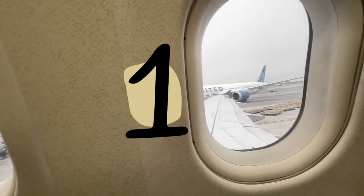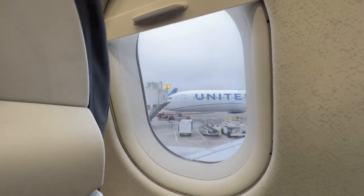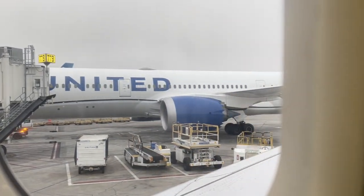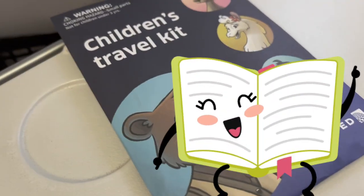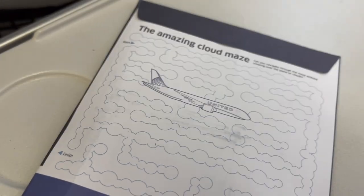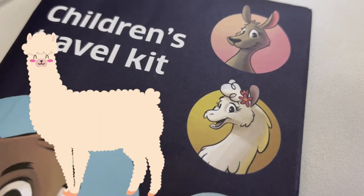My mommy made sure to get us the window seats — we have two window seats! And you can see the planes out there too! Look at this big airplane being taxied in! Look at this cool children's travel kit they gave me — there's crayons and fun stuff to do inside! There's a bear and a penguin and a llama and a kangaroo!